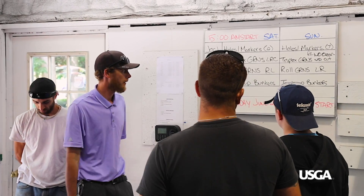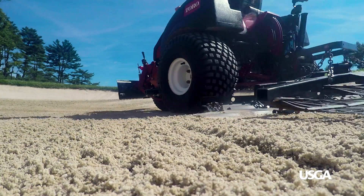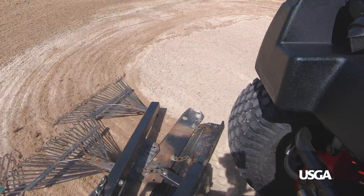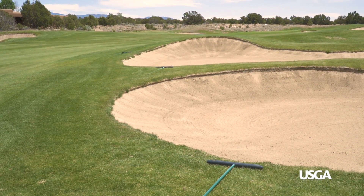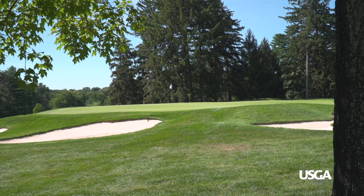Spending less time raking bunkers is one way to significantly reduce maintenance costs. Mechanical bunker rakes, which are faster and more efficient than hand raking, allow one staff member to do the work of several. Many courses are also choosing to fully rake bunkers less frequently. If sand is undisturbed, it probably doesn't need to be raked daily to provide quality playing conditions.